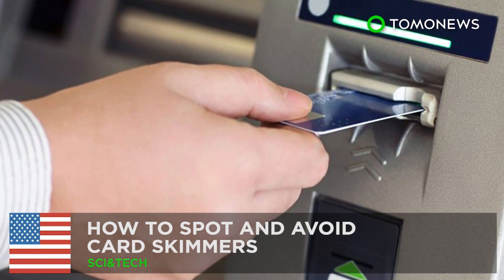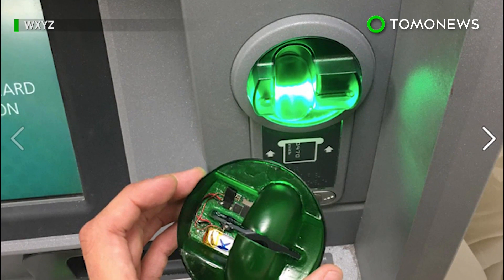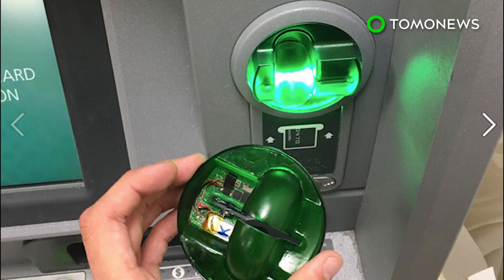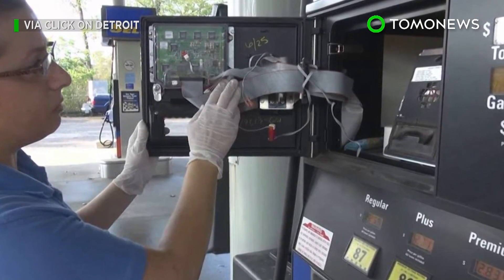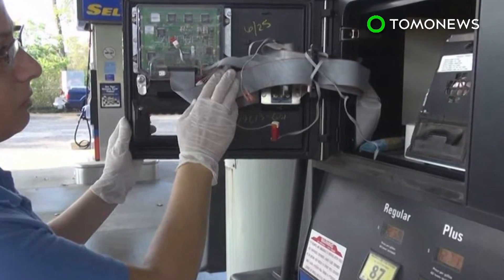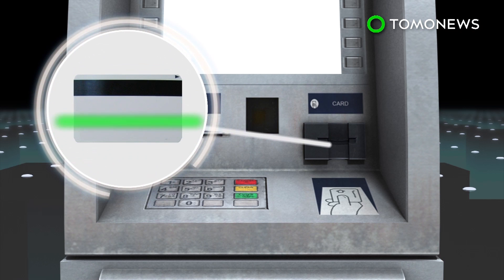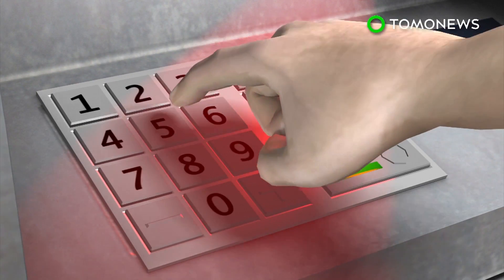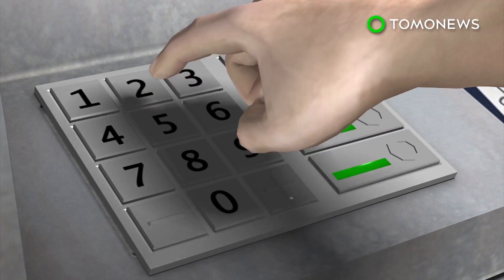Here's how not to get digitally pickpocketed. Police in Des Plaines, Illinois recently reported that a Walgreens ATM was fitted with devices meant to steal people's banking information. These skimming devices have been spotted at ATMs and even gas pumps across the U.S. ATM skimmers are card readers fitted over the machine's card slot that copy personal data from the card's magnetic strip. The user's PIN is captured using either a pinhole camera hidden on the ATM or a fake keyboard placed over the real one.